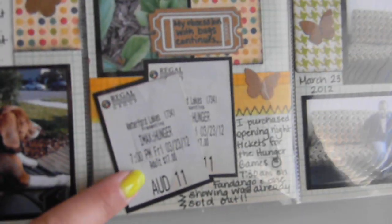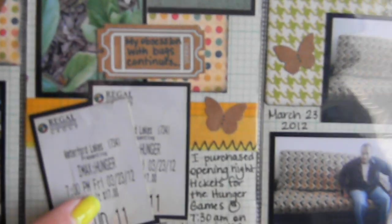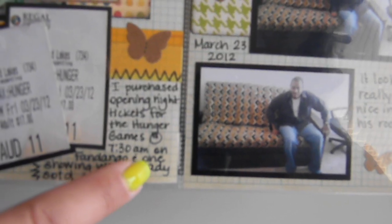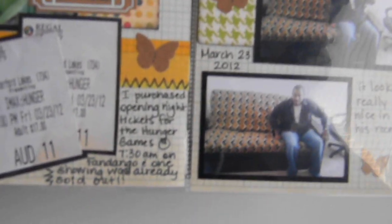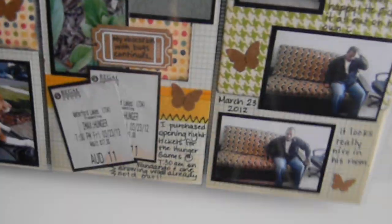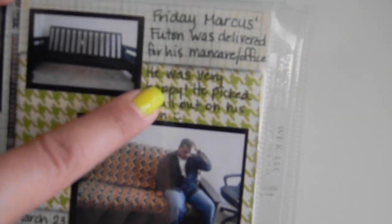Here are our tickets to go see The Hunger Games. I haven't read the book but the hype about the movie was so big we wanted to check it out. I wrote that I purchased opening night tickets for The Hunger Games at 7:30 a.m. on Fandango, and one showing was already sold out. It was a good thing I logged on so early instead of waiting to get to the movie theater, because they were already selling out at 7:30 in the morning.